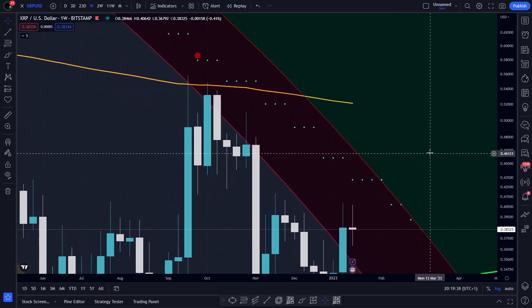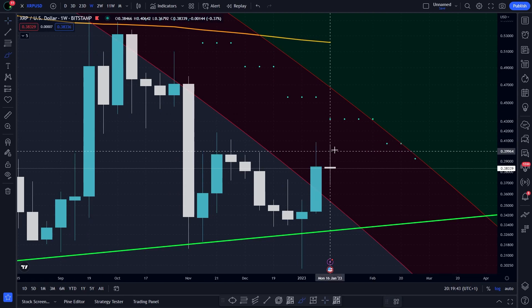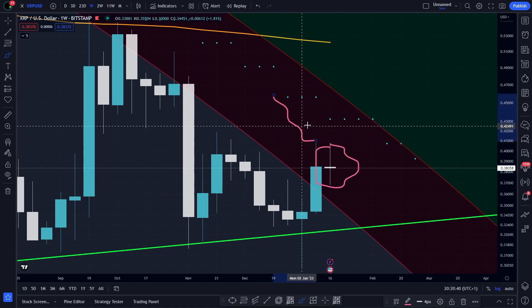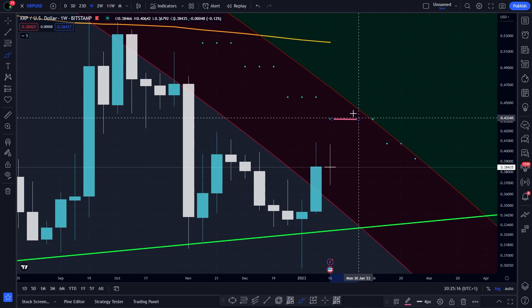Before worrying about the blue market support we need first to hold the level inside the red circle. This is the first step, and if we do it will be the very first time in the entire XRP history — so let's not forget that. It would be an early sign that the market could reverse the downtrend in the near future — and I said could. So we have two direct resistances above us right now and they are around 44 cents.